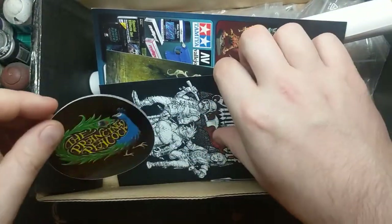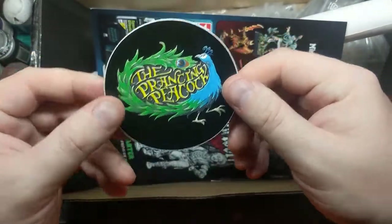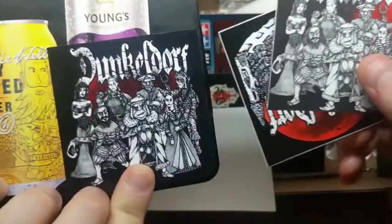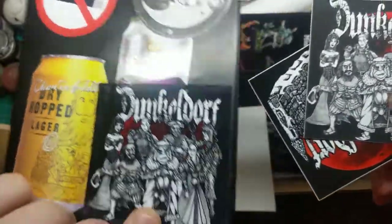We start off with some promotional stuff. We've got some stickers — we've got one of the new Prancing Peacock ones and a couple more, like the one that's already stuck to my transfers tin.